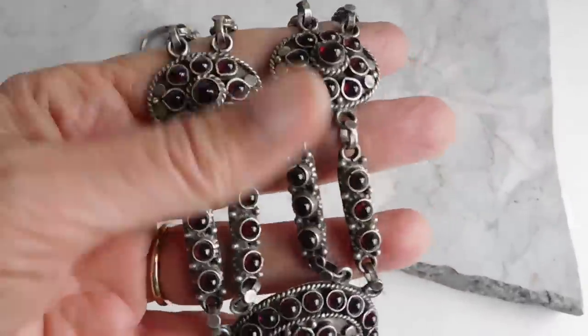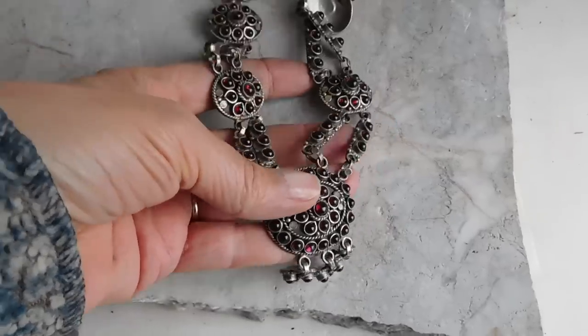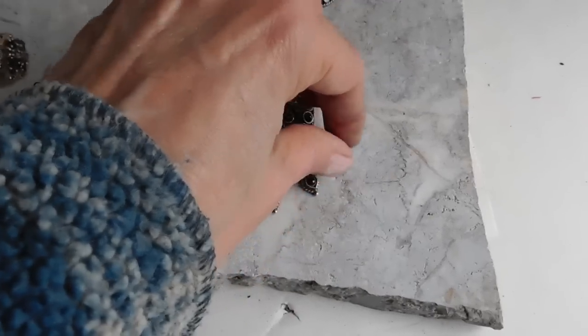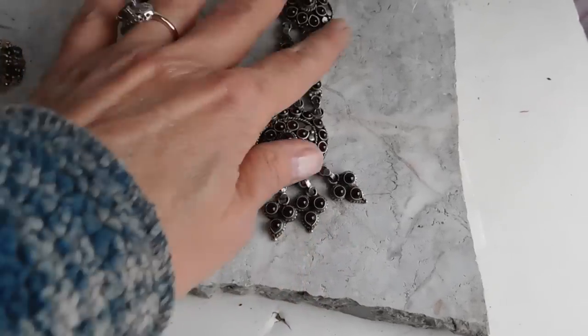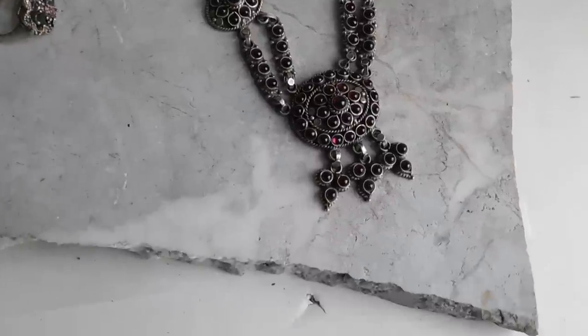It's priced at $249 with free shipping. It's quite heavy — I believe around 65 grams of silver. I'm not sure where it's from, but it looks like it could be Tibetan, Himalayan, or maybe Indian. It has that kind of tribal, exotic look to it. The garnets are such a pretty color.